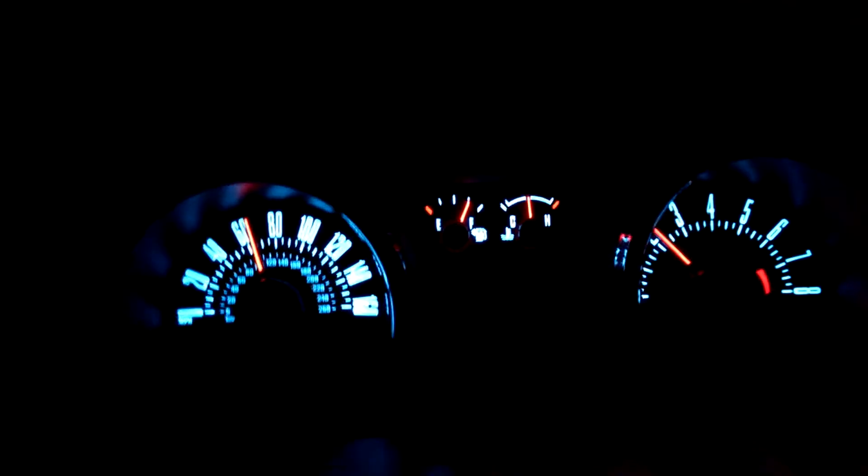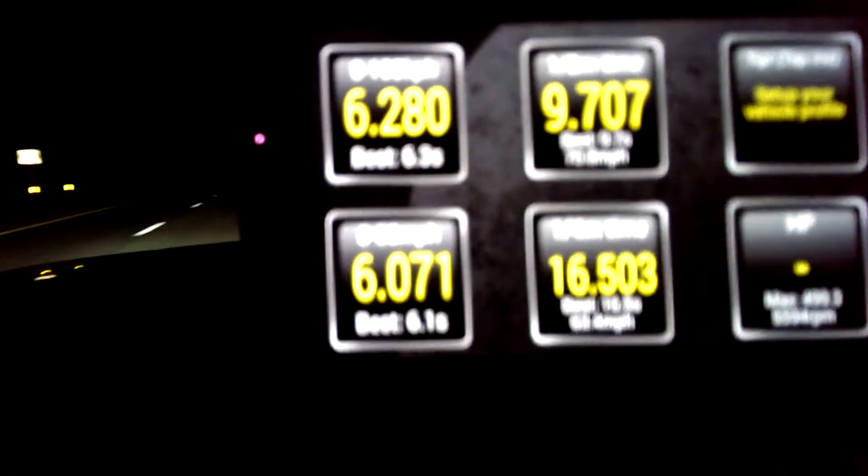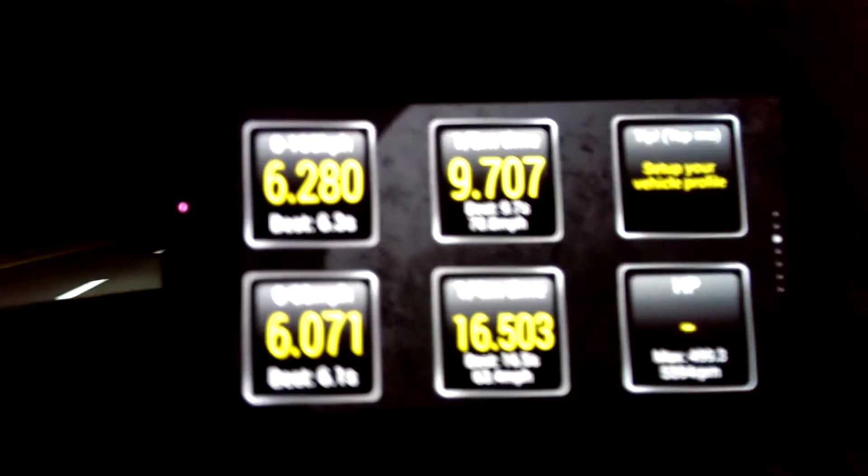Another YouTuber guy I was watching — he did have this little cool app, I don't know if you can see it, it's the Torque 2 app. Kind of fun, a lot of neat stuff to show on there.